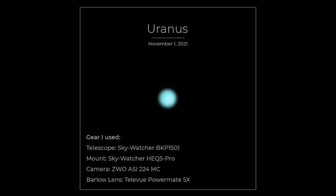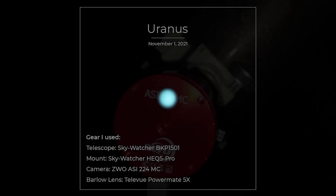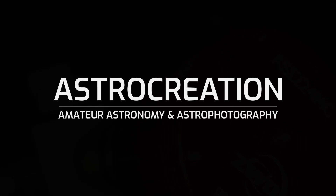If you have any questions or want to see the editing process in detail, just let me know in the comment section below and I'll make a video about it. I want to thank you all for watching and especially for subscribing — the channel has received more than 100 subscribers already. It's time to see the final picture of Uranus. I'll see you in future videos. Until then, clear skies! Bye!